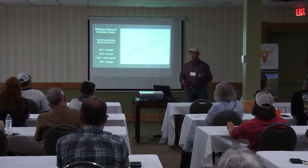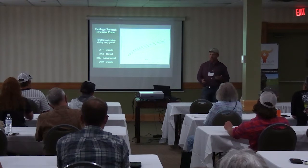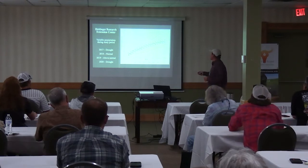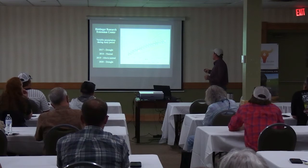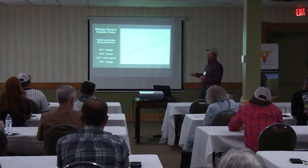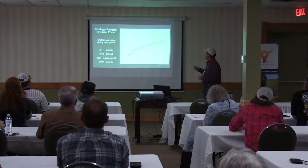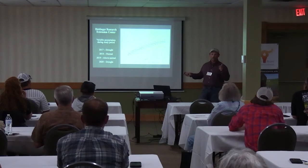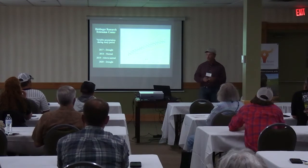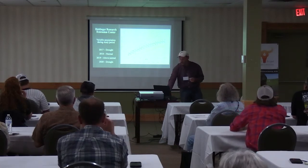Being in the semi-arid part of the Great Plains, you can expect a lot of variability in precipitation, and that was the case for our study. The black line is the 25-year average. Two of our study years, 2017 and 2020, were drought years — a little under half the rainfall during the growing season. 2018 was almost double our annual rainfall. And then we had one year of normal rainfall — so normal conditions happened only one out of four years.